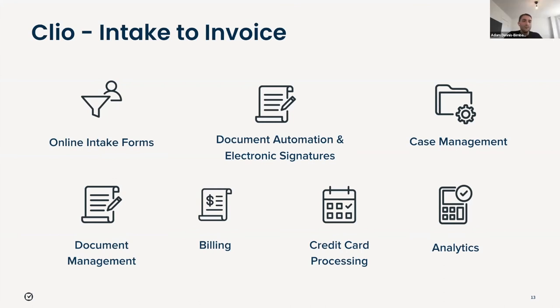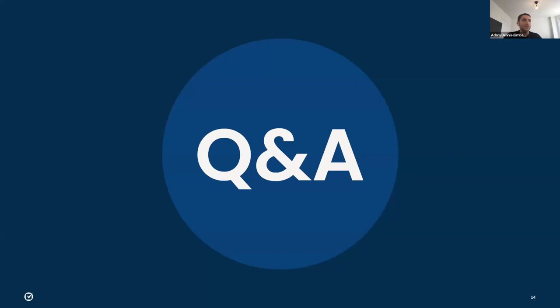We're just slightly over time, but in summary: the real value in using Clio is that it consolidates all the different aspects of the firm into one cloud-based tool — end-to-end, everything from client intake all the way to invoicing — and of course there's a degree of automation that comes along with that. There are some questions in the chat, and my colleague Peter has done a good job answering those. If there are any additional questions, please pop them into the chat.